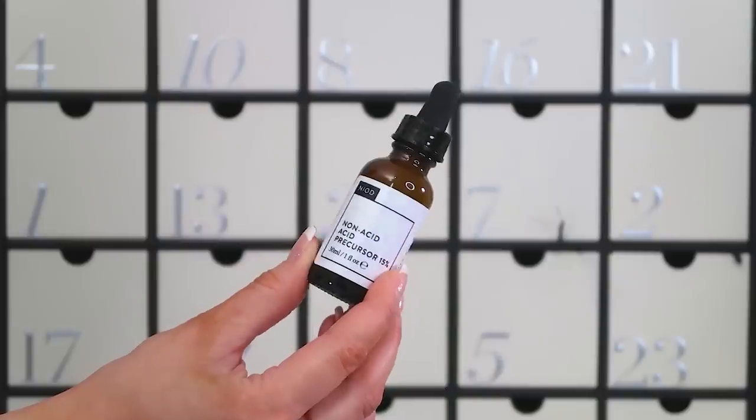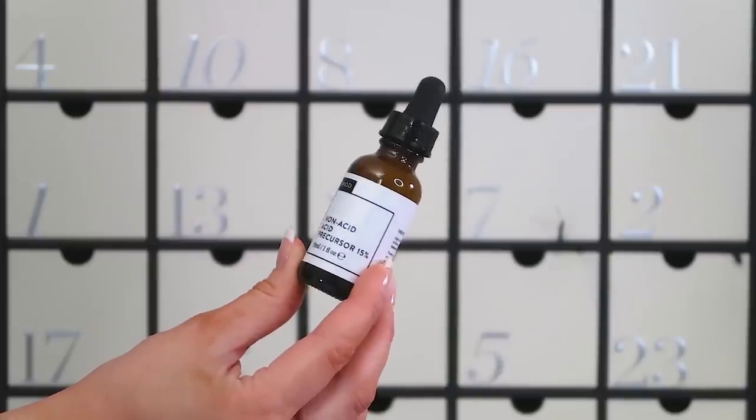We're on to number twenty — double figures, we're approaching the end. In here we've got the Neon Non-Acid Acid Precursor 15 at 30ml — full size, around £40-50 RRP. It works like an AHA but in a different way — a great way to give yourself a facial peel at home, taking off the top layer of dead skin to reveal a brighter, more radiant underlayer. I recommend everybody has an AHA or daily peel on their bathroom shelf, and I really like Neon.